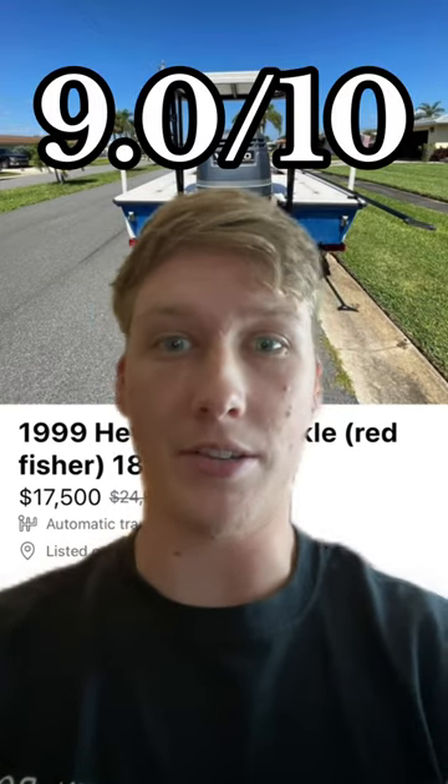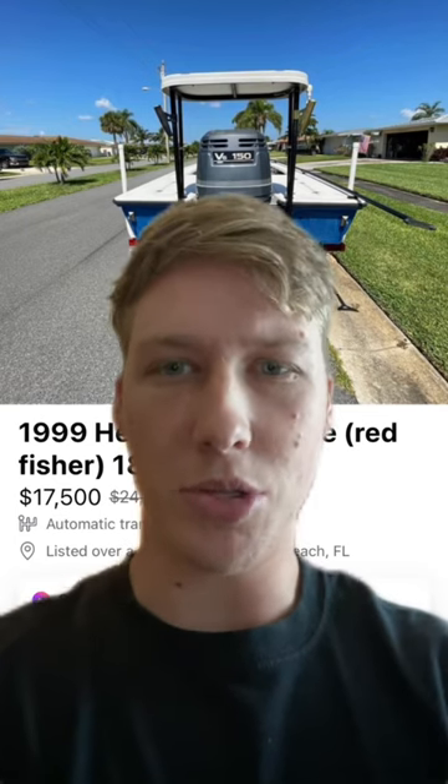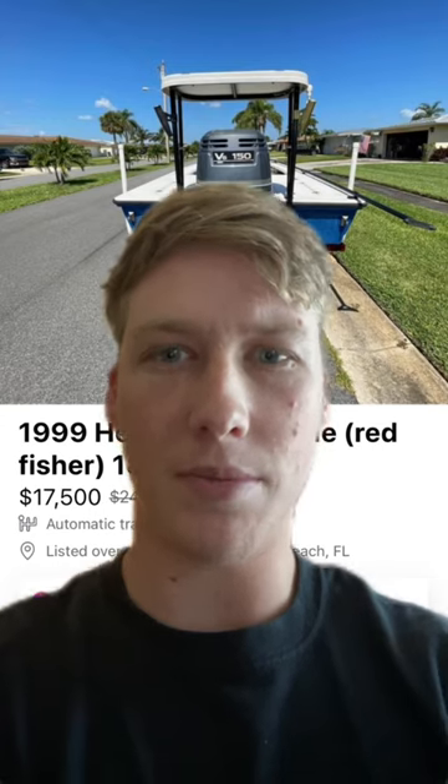Still a great boat. I'm going to go ahead and give it a 9 out of 10. If you guys haven't already, go ahead and drop in the comments what kind of boats you guys want to see next, and make sure you guys like and subscribe to the channel for more content to come.